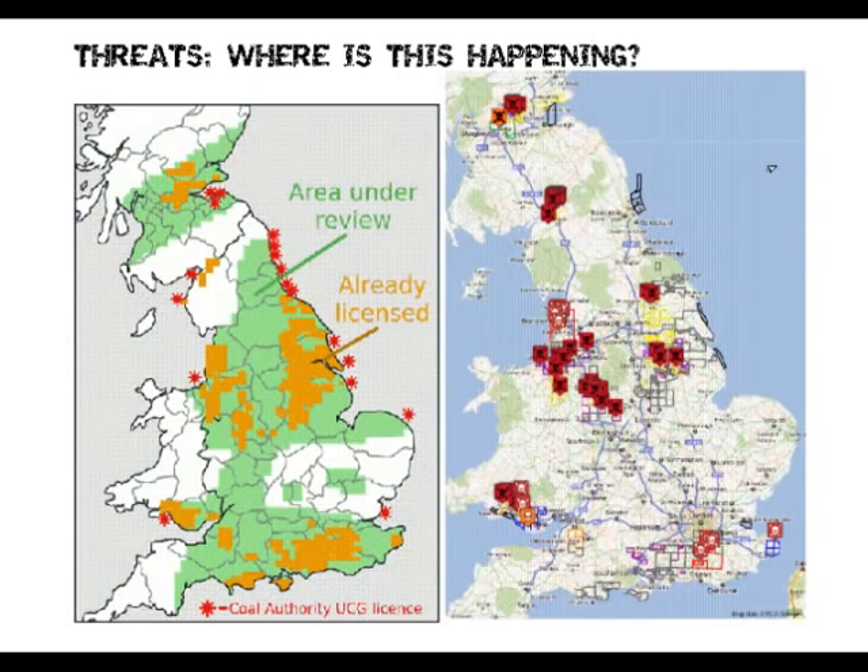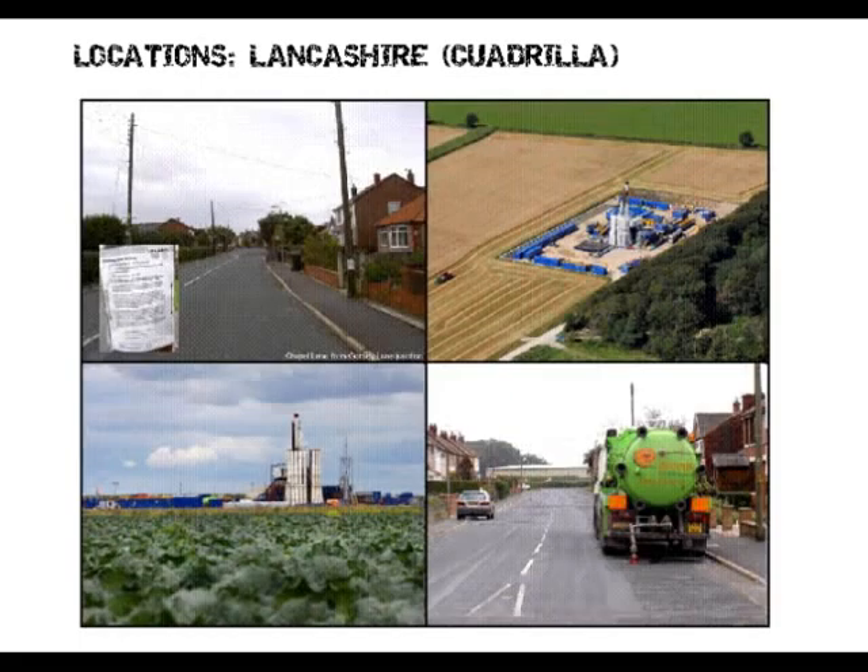One location is Lakeshore, and Quadrilla is the company operating there. They currently have a new planning application for a second well and another application for wastewater disposal. However, there have been lots of objections from local people. A lot of what Frack Off does is go into locally affected communities, let them know what's going on, and try to start grassroots organizations. There are about three different groups in this area fighting really hard to stop this process.